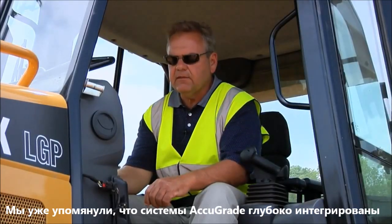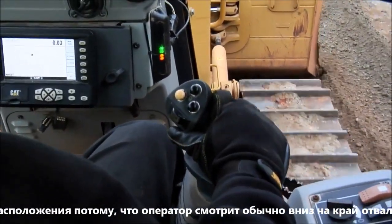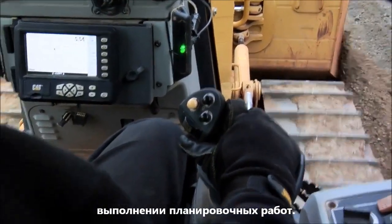The AccuGrade was designed into the D5K tractors. A good example of this is the display that's located in the dash of the D5K. It's located below the instrument panel — very easy to see and also in the line of sight for the operator to look down at the corner of the blade where he's doing his work.